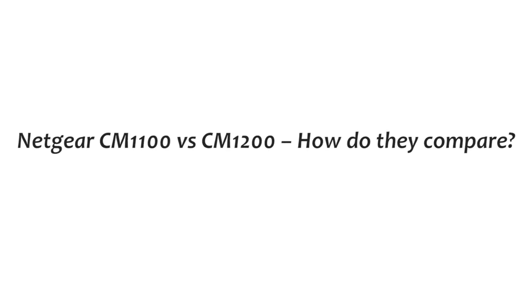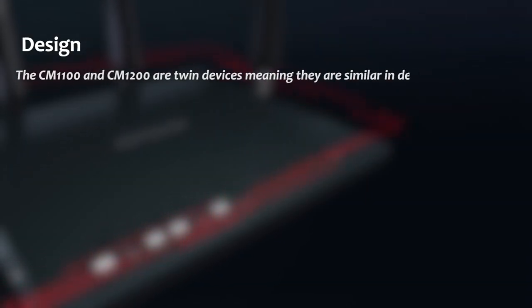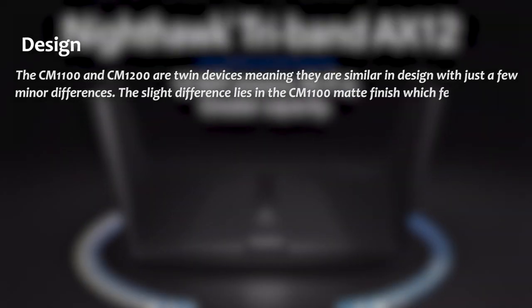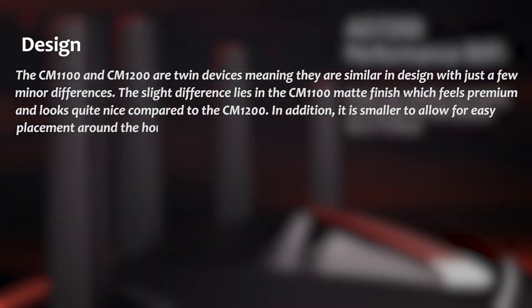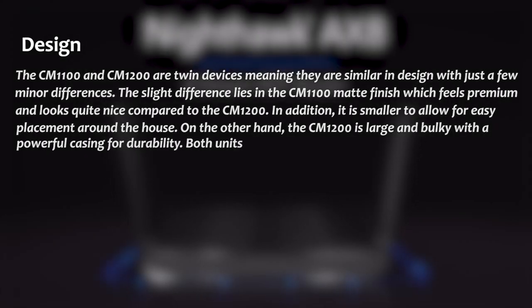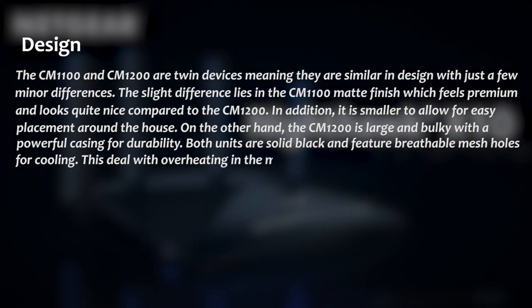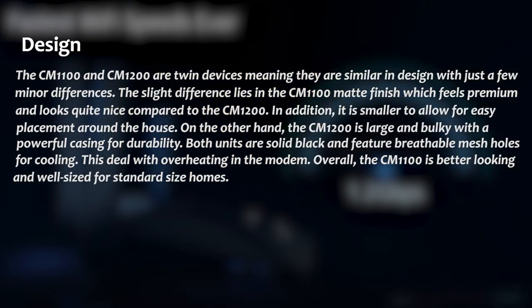How do the Netgear CM1100 and CM1200 compare? In terms of design, the CM1100 and CM1200 are twin devices, meaning they are similar in design with just a few minor differences. The slight difference lies in the CM1100's matte finish, which feels premium and looks quite nice compared to the CM1200. It is also smaller, allowing for easy placement around the house. The CM1200, on the other hand, is large and bulky with a powerful casing and durability. Both units are solid black and feature breathable mesh holes for cooling, which deals with overheating. Overall, the CM1100 is better looking and well-sized for standard-size homes.